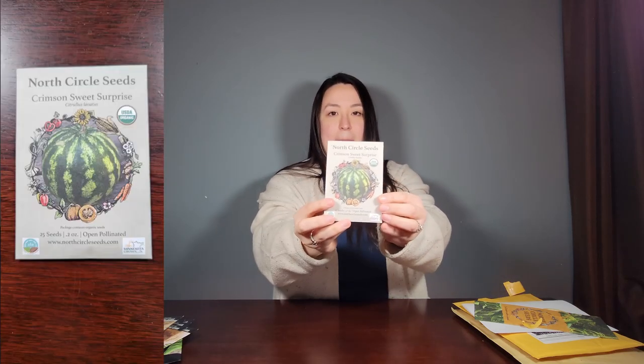The next one is called Crimson Sweet Surprise, and this is a watermelon. And that's it from that order.